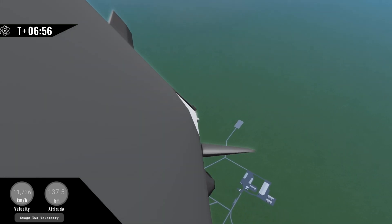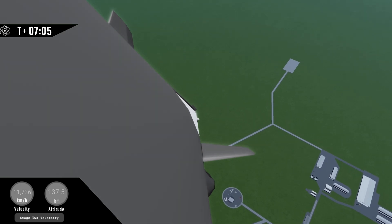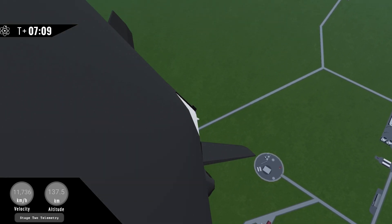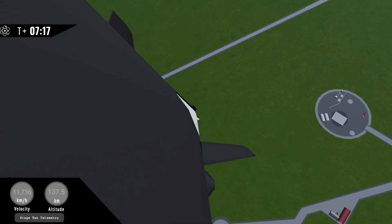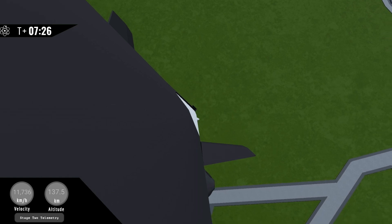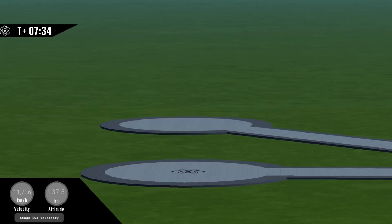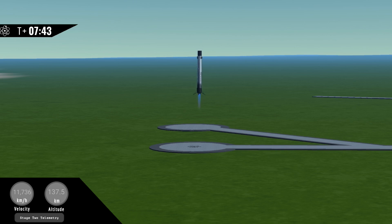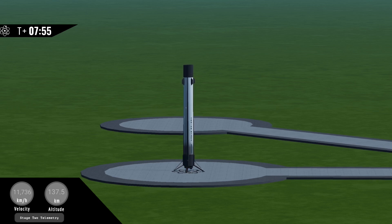Booster is transonic. Booster landing leg deploy. Booster landing burn shutdown.